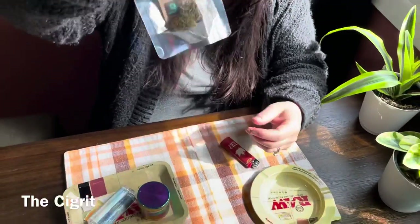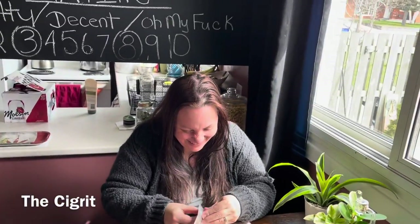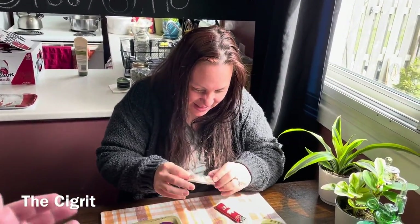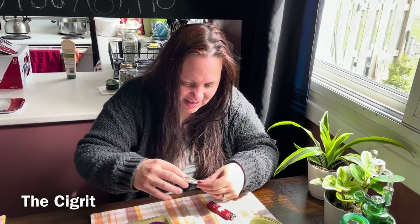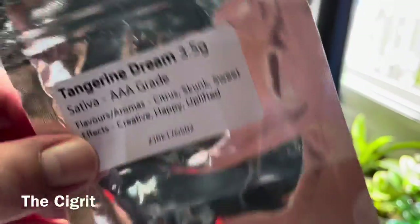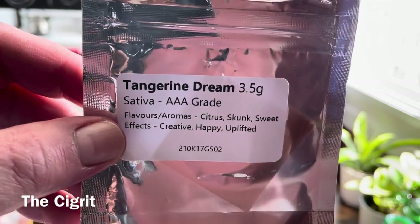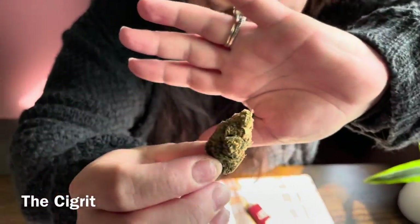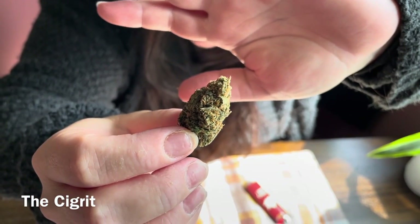I'll take it out because it's probably not a very good angle, and it's a sativa. Pass me a package. I don't know if we held it up long enough for them to read it. It looks like orange and greens and crystals.